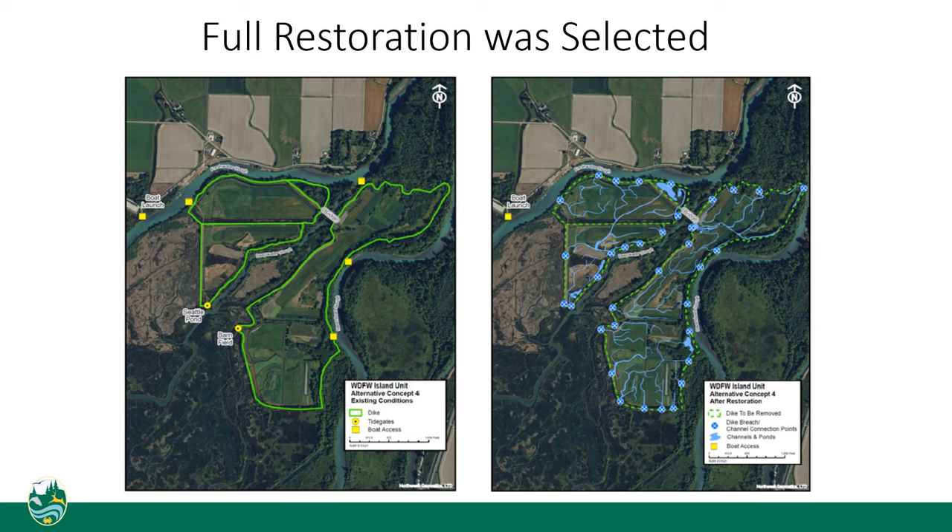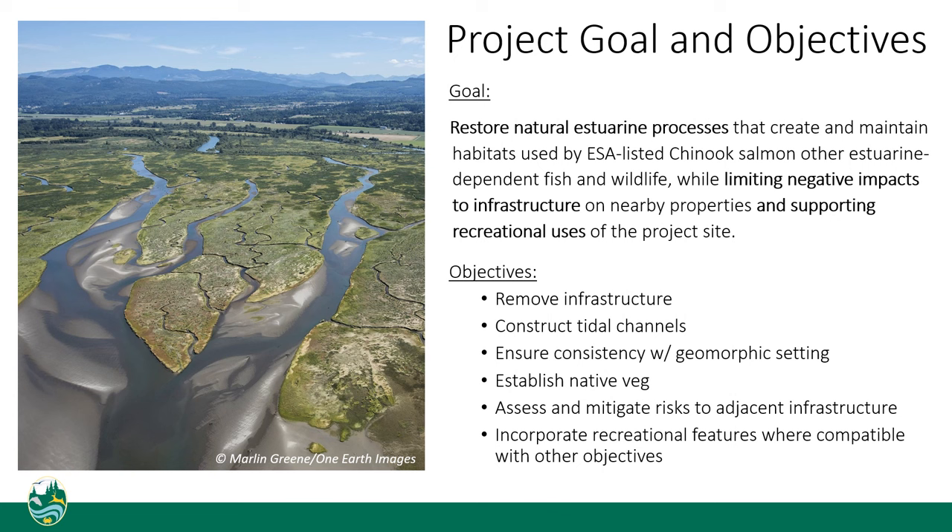Preliminary design began in the fall of 2021. The goals and project objectives guiding the design are focused on restoring processes — things like tides and floods washing over the site, and the movement of sediment and wood, which create and maintain habitats. We also want to assess potential impacts to neighbors and support recreational use. Project objectives include removing infrastructure like dikes and tide gates, constructing tidal channels, matching landscape context, establishing native vegetation, looking at risks to neighbors, and incorporating recreational features where compatible.